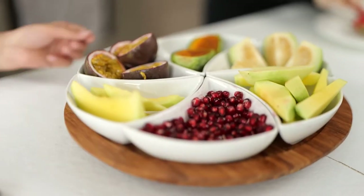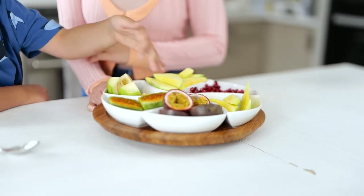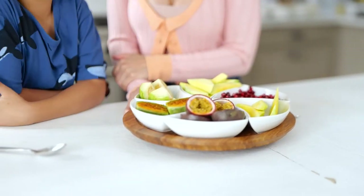Today we have mangoes, pomegranates, more mangoes, guava, and then these are two types of exotic passion fruits.